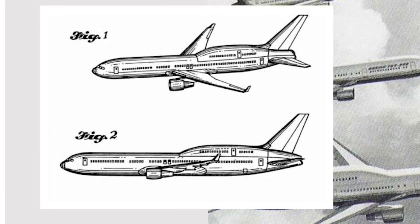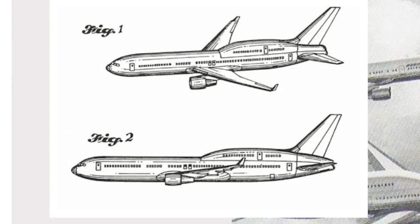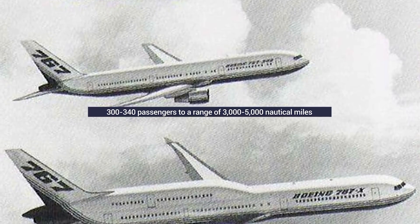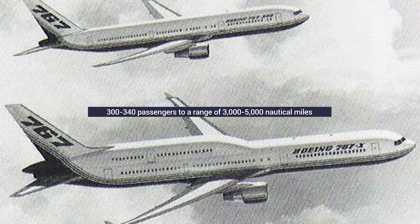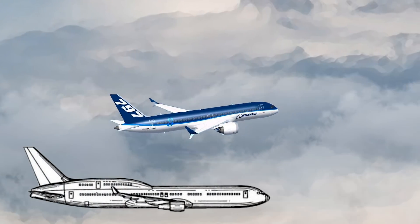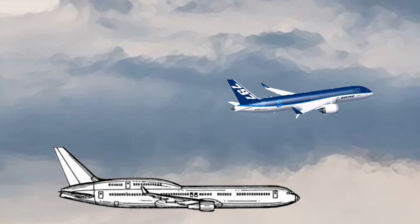This version of the 767X would be a quick and easy capacity extension to the Boeing family without having to develop an entirely new production line. It would have slotted into the 767 family as the biggest variant. Looking at the specifications, it would have carried around 300 to 340 passengers to a range of 3,000 to 5,000 nautical miles, based off a heavier version of the 767-300. This would have made it a contender for the upcoming Boeing 797 positioning in the middle of the market, although its range at the time would have left a little to be desired.